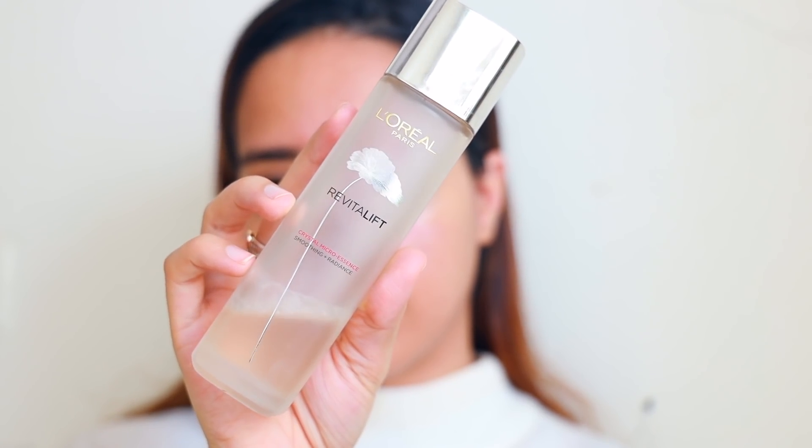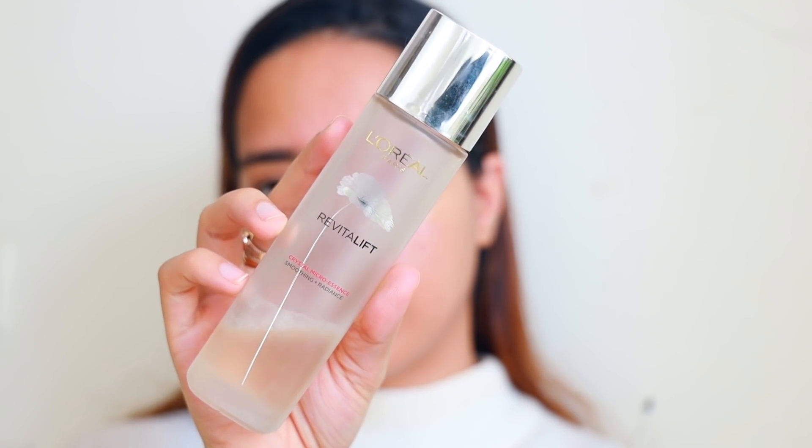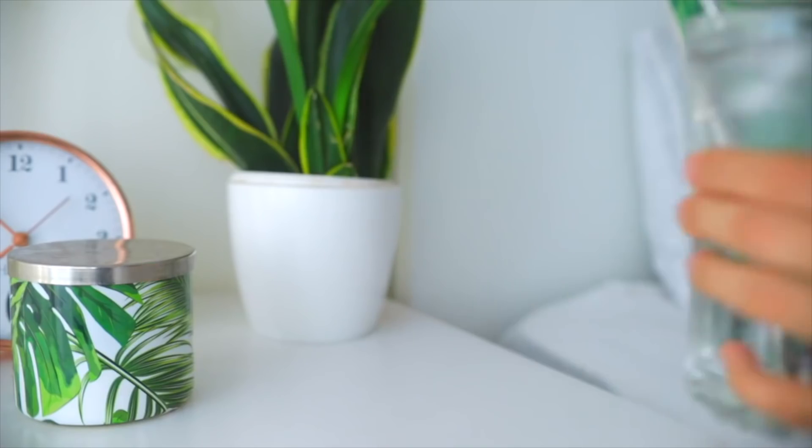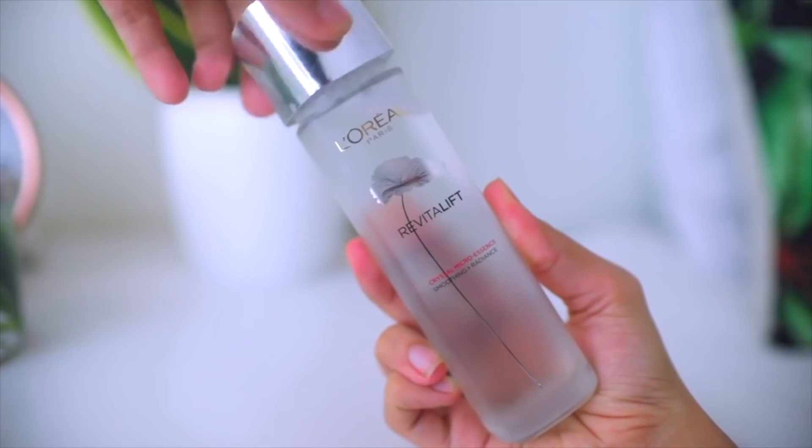Hi everyone, welcome back. In today's video I'll be talking about the L'Oreal Paris Crystal Micro Essence. I already have a video from back in May where I spoke at length about how to use this product and the packaging. In today's video I'm going to tell you about my personal experience with the product — I've been using it since March this year.